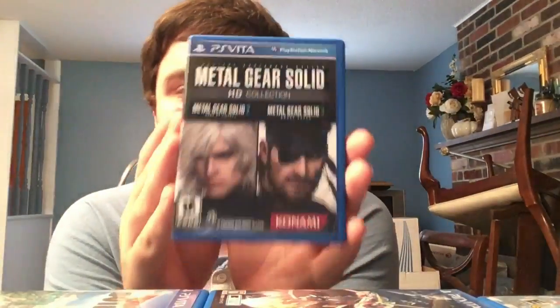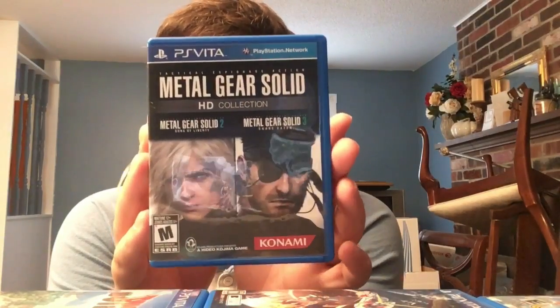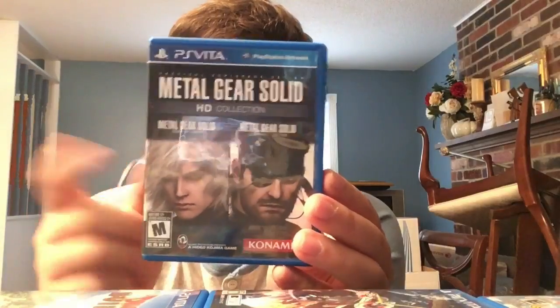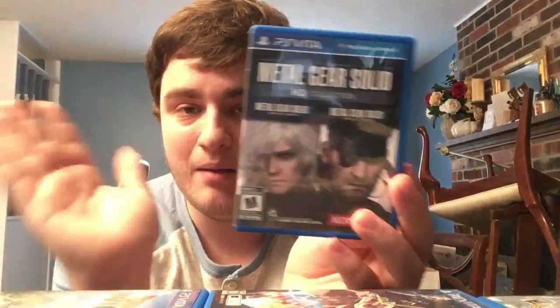Metal Gear Solid HD Collection - one of many collections on PS Vita, and probably the best. The ports are based off the PS3 version, ported by Armature. It's Metal Gear Solid - action stealth, amazing ports that look great. Technically four games: Metal Gear Solid 2, 3, as well as Metal Gear 1 and 2. No Peace Walker, but we're still salty about that.